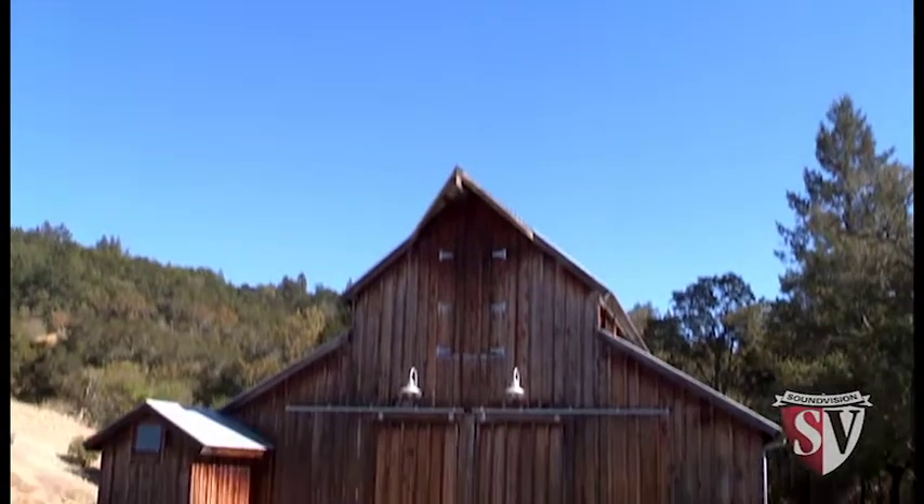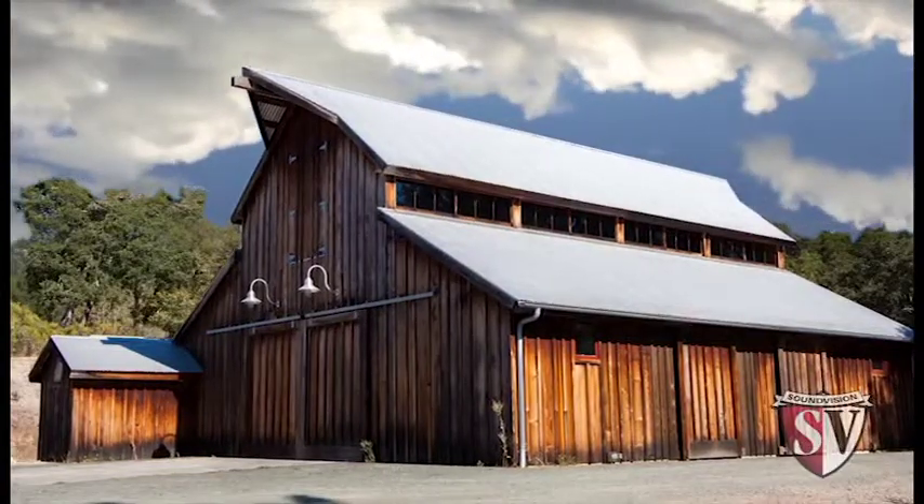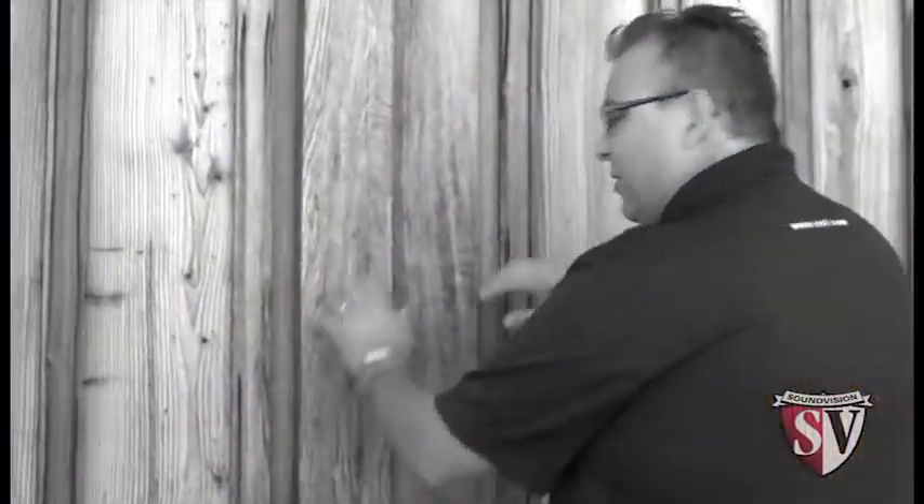Morning everybody, I'm Brian with SoundVision. Welcome to Glen Ellyn, California, where a client of ours has asked us to help him with a rather unique installation. Alright everybody, let's take a look inside at what looks to be a barn. I think you're gonna be amazed.